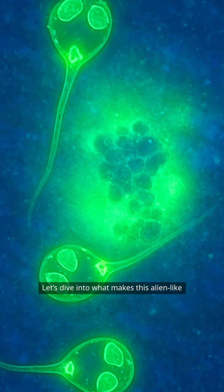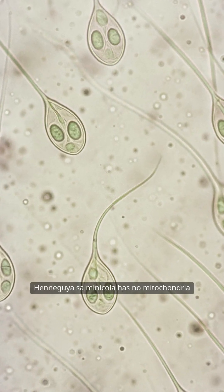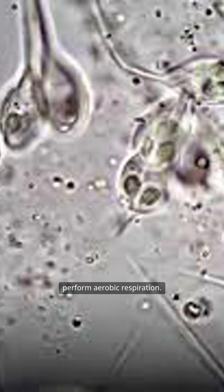Let's dive into what makes this alien-like organism so fascinating. Most animals need oxygen to live — not this one. Henneguya salminicola has no mitochondrial DNA, which means it can't perform aerobic respiration. Instead, it absorbs energy from its host, much like some fungi or bacteria. No breathing, no gas exchange, just pure parasitic survival.